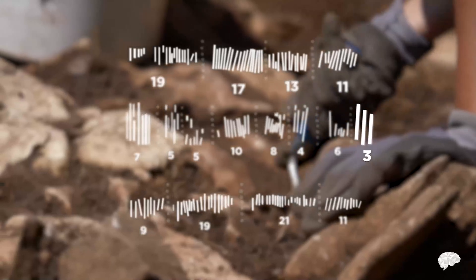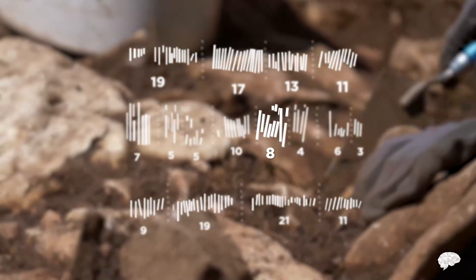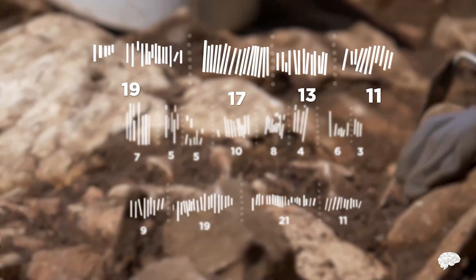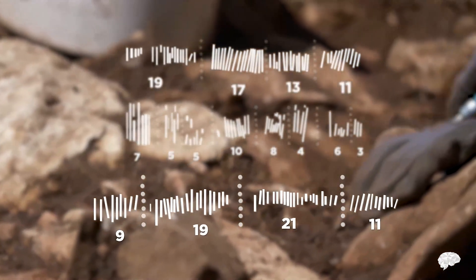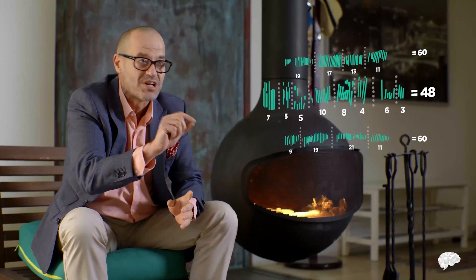The Ishango bone contains scratches — three groups of scratches. In one group we see three notches alongside its double, six; similarly four, which doubles to eight; and five, which doubles to ten. One group is composed of all prime numbers, while another group are all within one of multiples of ten. The two outer groups contain in total 60 scratches; the center group has 48. Both 60 and 48 are multiples of 12.